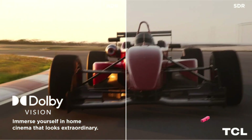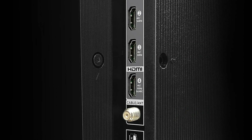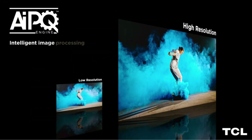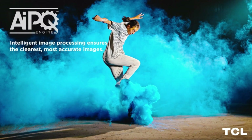Great upscaling tech means that standard definition content will still look good on this 4K TV. It also has solid support for gaming features: four HDMI 2.1 ports, two of which are optimized for 4K 144Hz support. You'll also find settings like variable refresh rate for smoother motion, auto low latency mode to reduce input lag, and support for FreeSync Premium Pro.